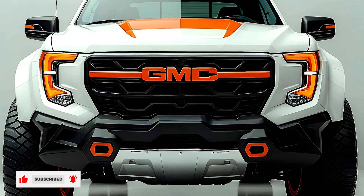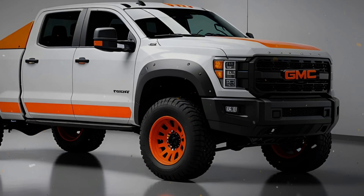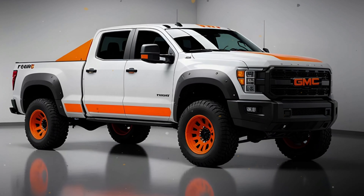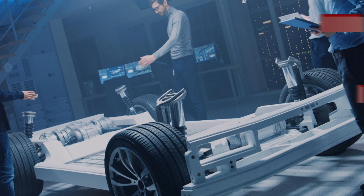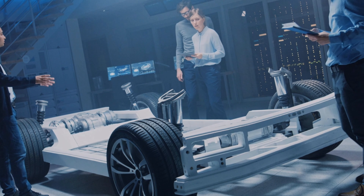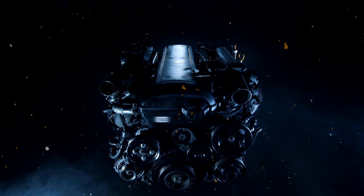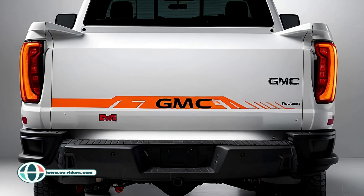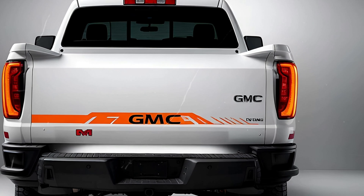Let's get to the heart of the beast — the engine. The standard Sierra HD comes with a 6.6-liter gas-powered V8 pushing out 401 horsepower and 464 lb-ft of torque. But if you really want to max out your towing and hauling, you'll want to opt for the available 6.6-liter Duramax diesel V8. This monster puts out 470 horsepower and a whopping 975 lb-ft of torque, paired with the Allison-certified 10-speed automatic transmission.